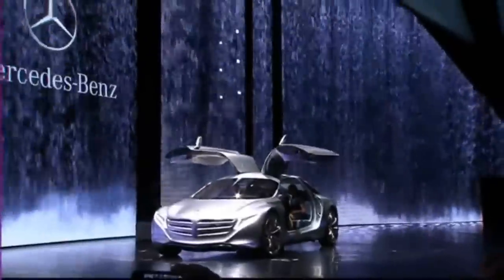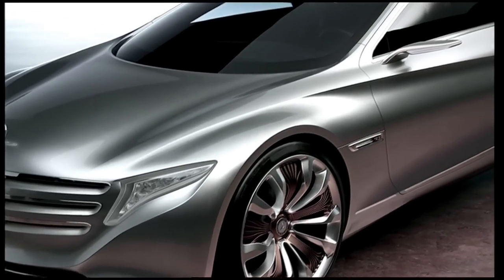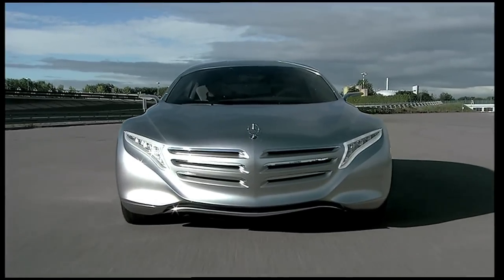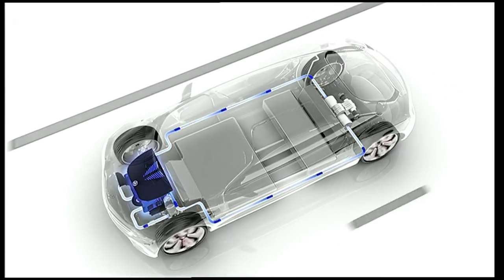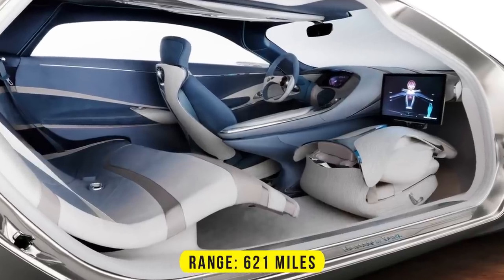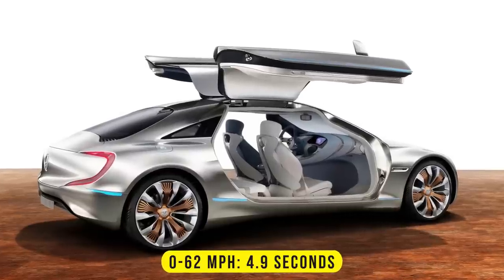The F125 was introduced at the 2011 Frankfurt Motor Show to celebrate the 125th anniversary of Mercedes-Benz. It was an electrically driven hydrogen fuel cell-powered full-size luxury sedan with gullwing doors and a futuristic design. It has a range of 621 miles and can accelerate from 0 to 62 mph in 4.9 seconds.